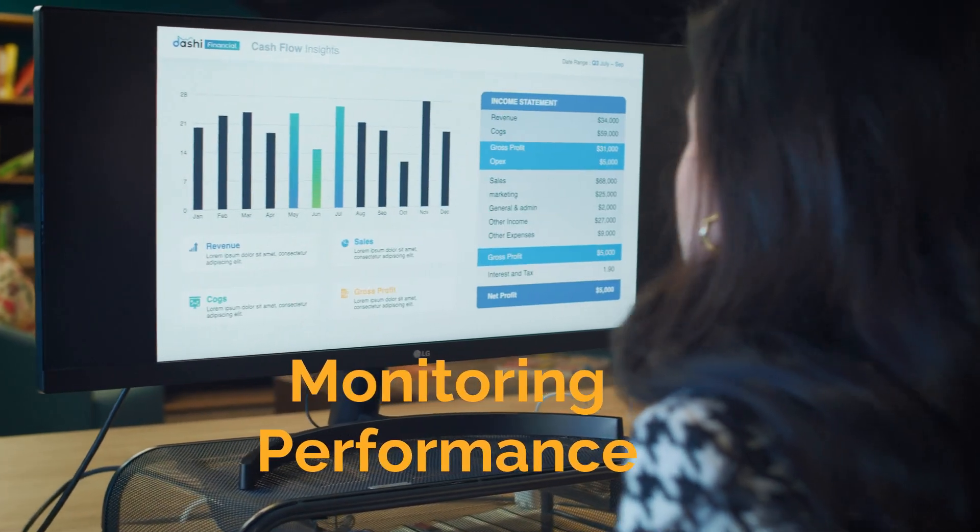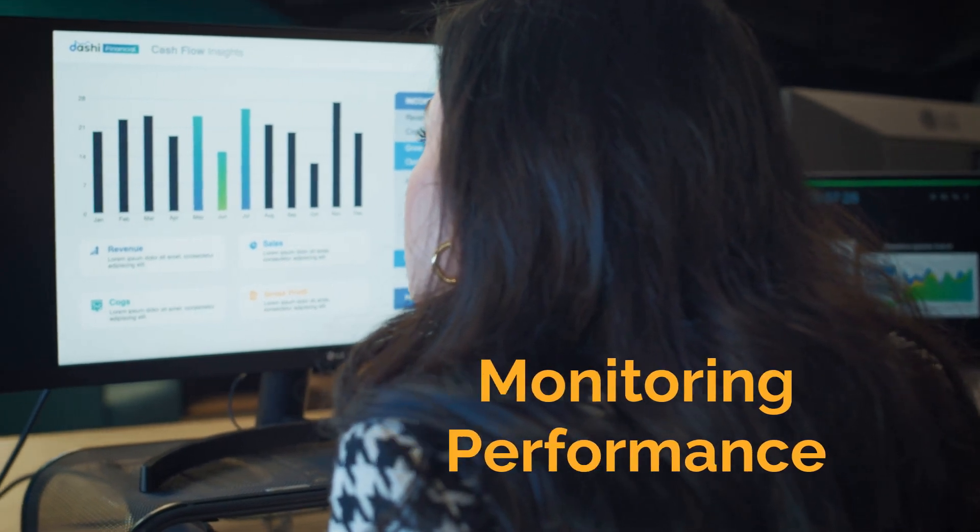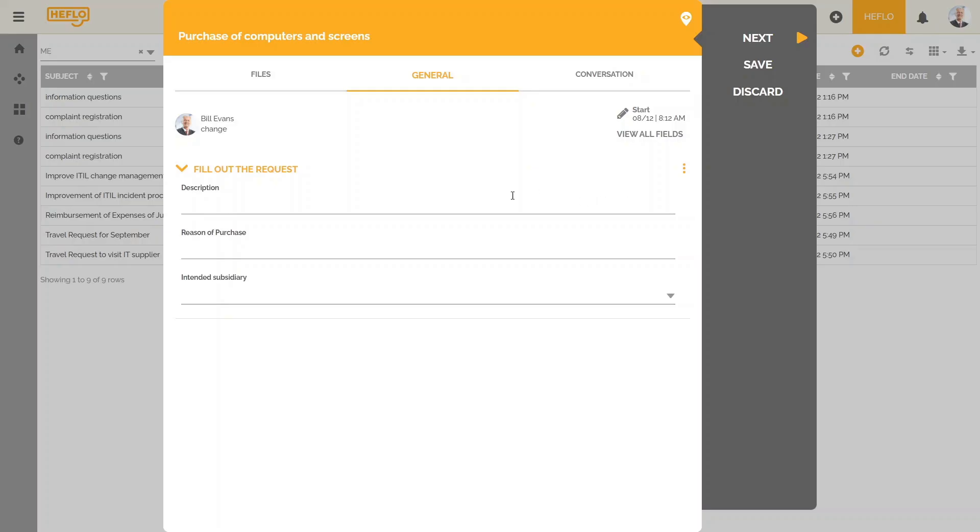One of the key responsibilities of a service manager is to monitor and analyze service performance metrics. This helps in identifying areas for improvement and ensuring that service levels are consistently high.